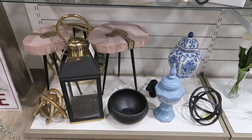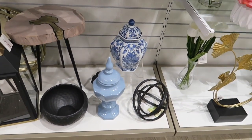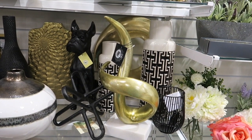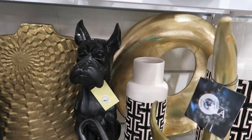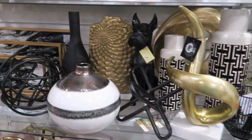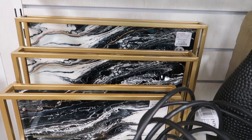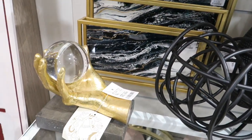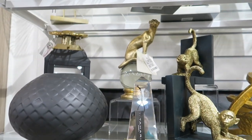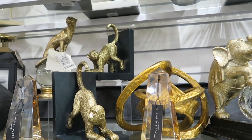I also spotted some of those stools back there and a lantern. There's a little dog in the background — check him out, how cute. Some more trays. That's kind of creepy — it's $30. I find that kind of weird.